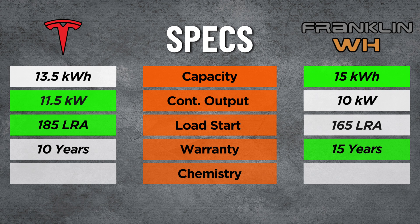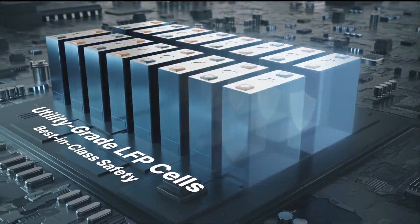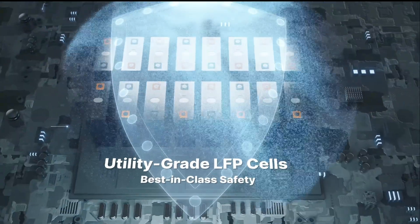As for battery warranty, Tesla's is 10 years with 70% energy retention. Franklin raises the bar with 15 years and that same 70% energy retention. And then battery cell chemistry — both Powerwall 3 and A-Power 2 are using LFP, or lithium iron phosphate, which has become the chemistry of choice primarily due to its safety and overall durability and longevity when it comes to day-to-day cycling.